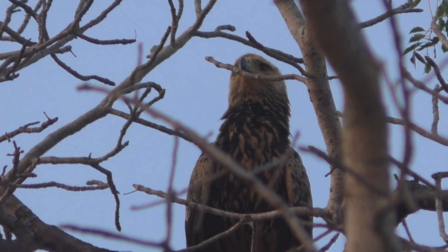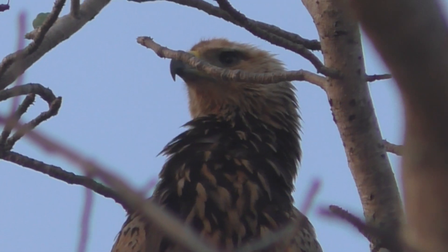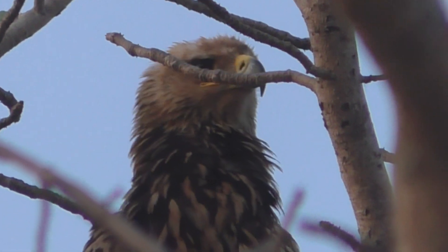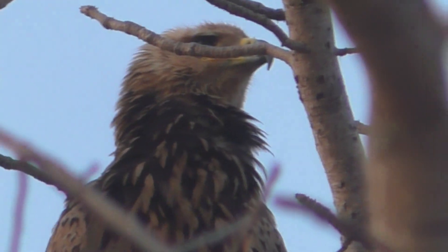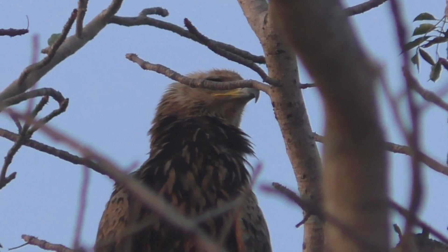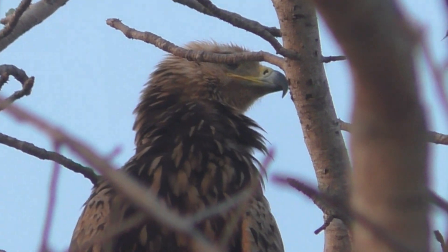What is the bird again? A tawny eagle — T-A-W-N-Y. You can see that beautiful tawny color. It's actually got quite a dark tick. And you can see the other one in the top of the other tree over there.